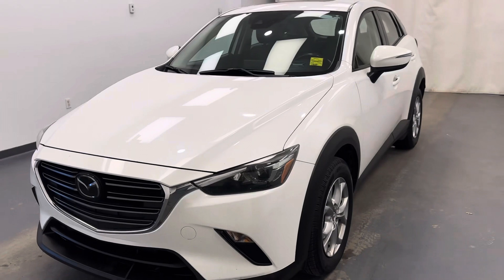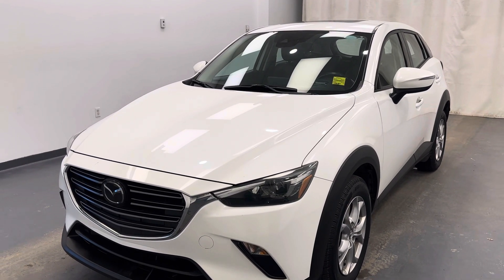Once again, stock number 256-414 — 2019 Mazda CX-3 Touring in white.